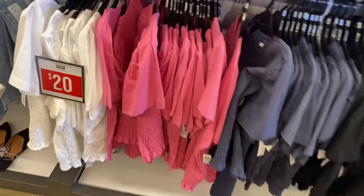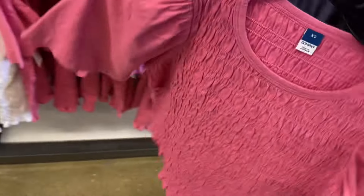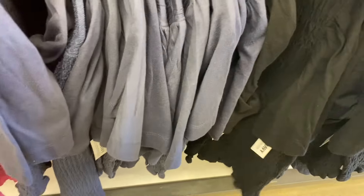They have some cute tops over here — now $20. Last time I made a video a lot of things weren't on sale, so this is a great time to come in. You can get that one in white, blue gray, and black.